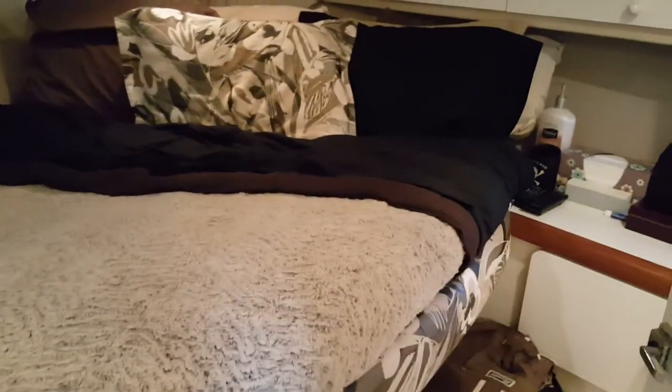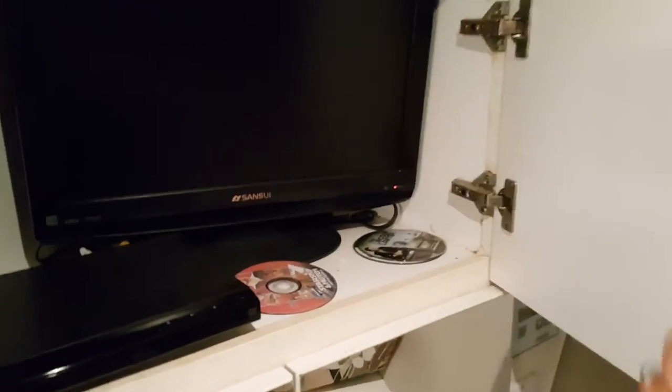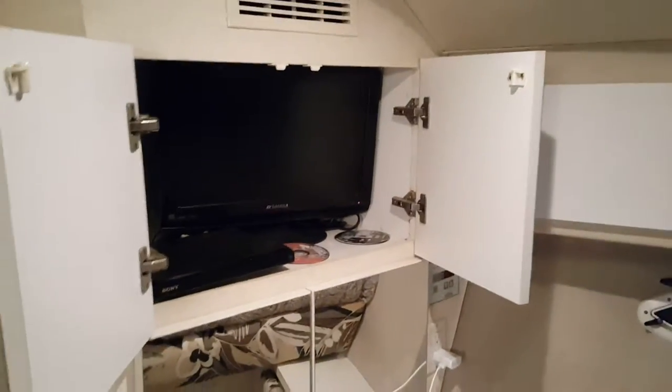This is the main V-berth. It's got a nice large bed. TV and DVD player tucked away. There's more storage in here, and storage lockers all the way down the sides. There's an anchor locker up in the front, and air conditioning underneath this bed, with some drawers down here.